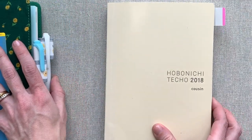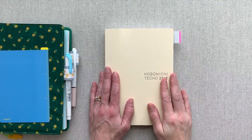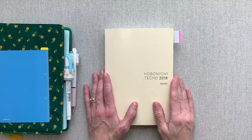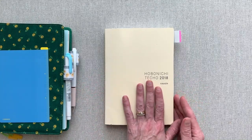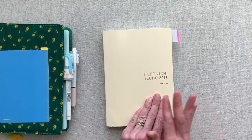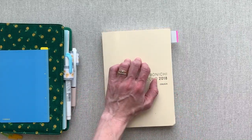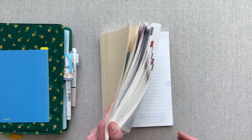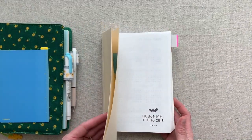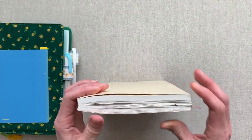Before we get into my cousin for this year, I want to show you this cousin from last year. This was my very first Hobonichi that I ever got. One of my sweet subscribers mailed this to me after she bought it and decided she wasn't going to use it. She asked me if I wanted it and I was like, sure, I'd love to do a review. I'd love to see a Hobonichi because I had heard so much about them. I didn't really think it was for me for planning, but I definitely wanted to have it in my hands and take a look. All year I played with it in a million different ways and I fell in love with Hobonichi from this cousin.